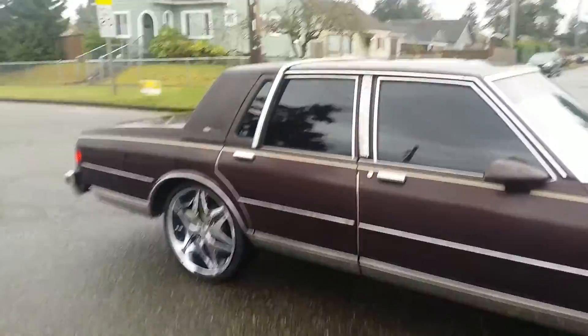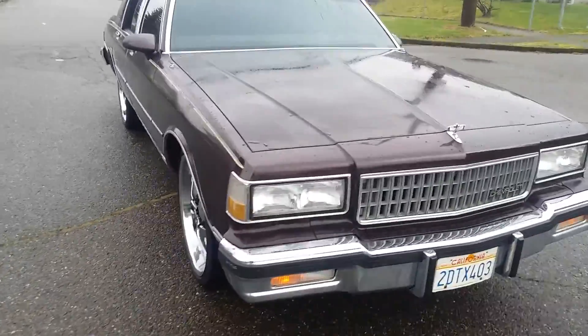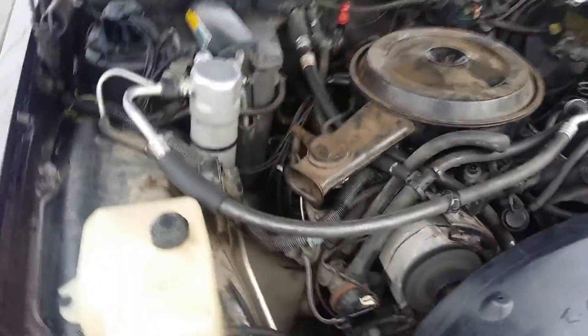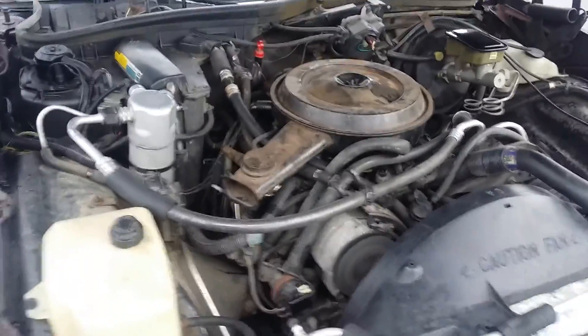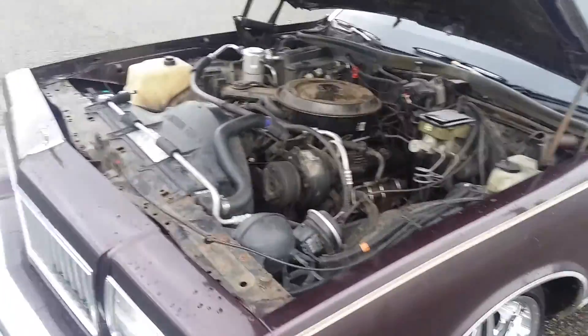Dash is pretty clean, 87, the priest classic, no leaks. I'm also going to pop the hood for you. 107 thousand original miles — you can see the motor's right, AC's right, brand new battery, brand new starter, brand new fuel pump, brand new carburetor on it, cruise control still there.